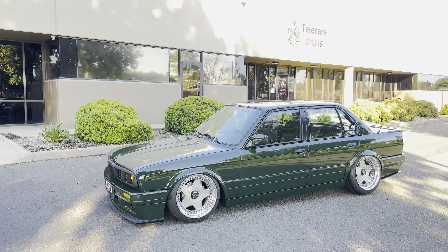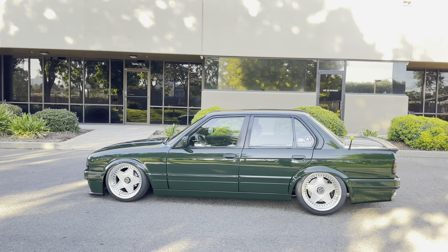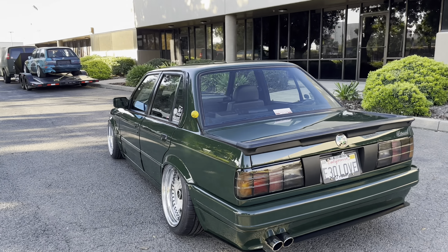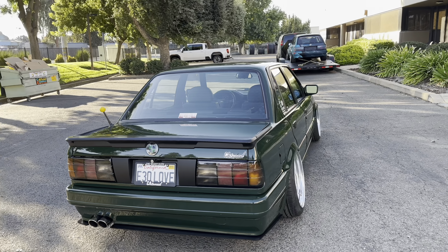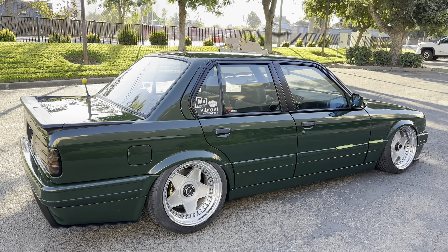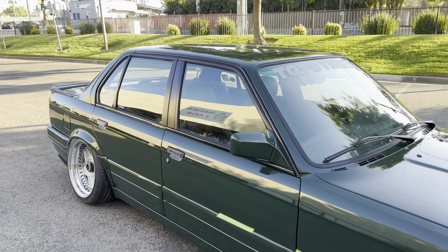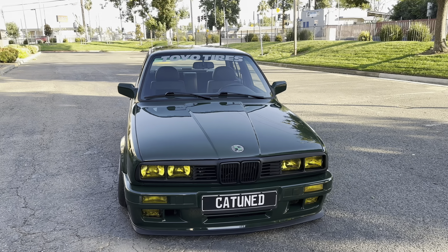There it is — excuse the wind, it's super windy today. Check it out. We'll be loading this up on the trailer in a couple hours and heading out to Vegas. E30 love. Still got a little bit of tape there — easy to remove. We just got finished putting all this stuff on. M-Tip 2 kit.